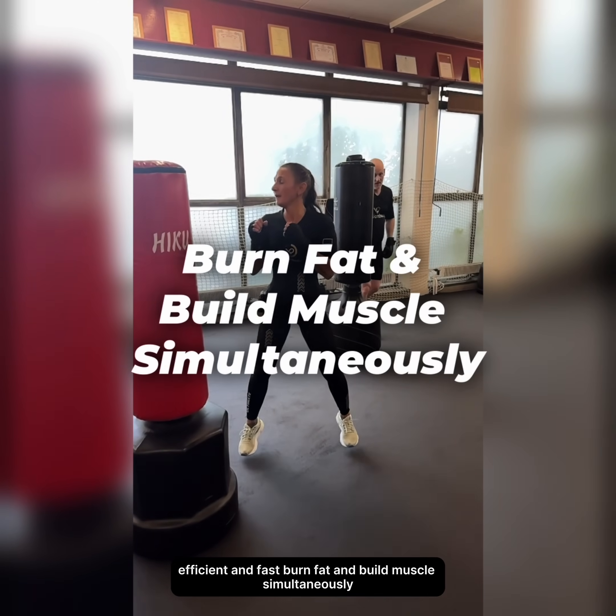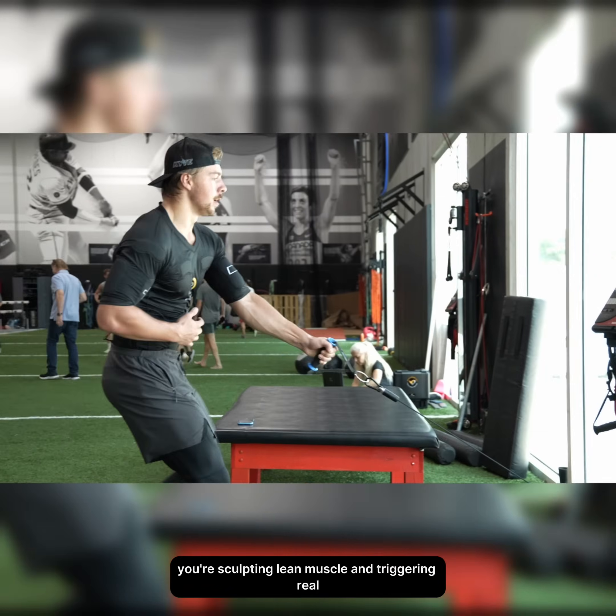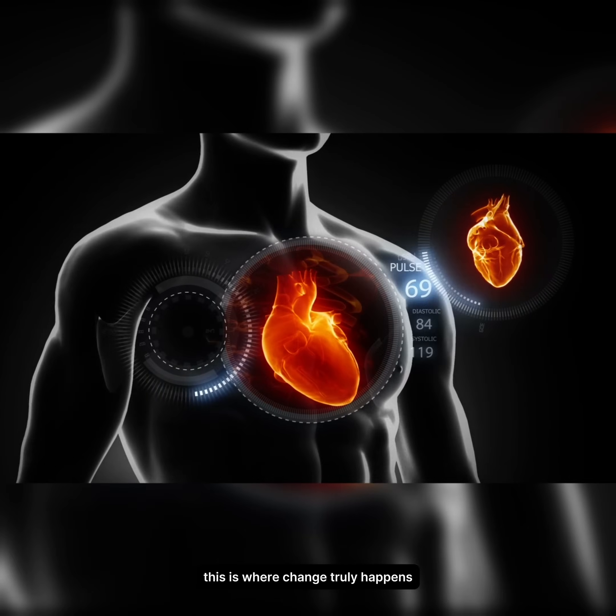Burn fat and build muscles simultaneously. With every session, you're not just burning calories. You're sculpting lean muscle and triggering real, visible body transformation. This is where change truly happens.